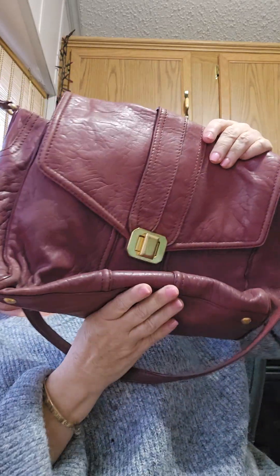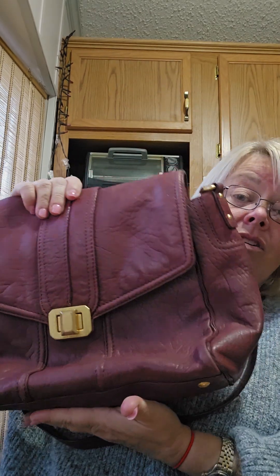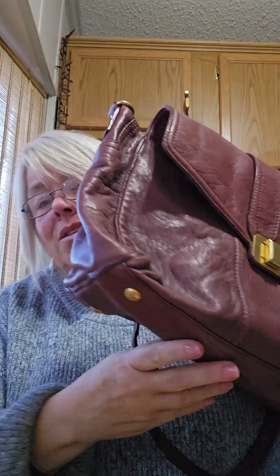This is a Y2K Burgundy Leather Juicy Couture shoulder bag. Now, Juicy Couture has had a bit of a resurgence in popularity — more so the velour bags, like the Paris Hilton and Nicole Richie Y2K velour bags. But these all-leather Juicy bags are still very sought after. So this one has a little bit more damage than I would normally offer you, but because it's Juicy, I thought somebody is going to rock this bag.